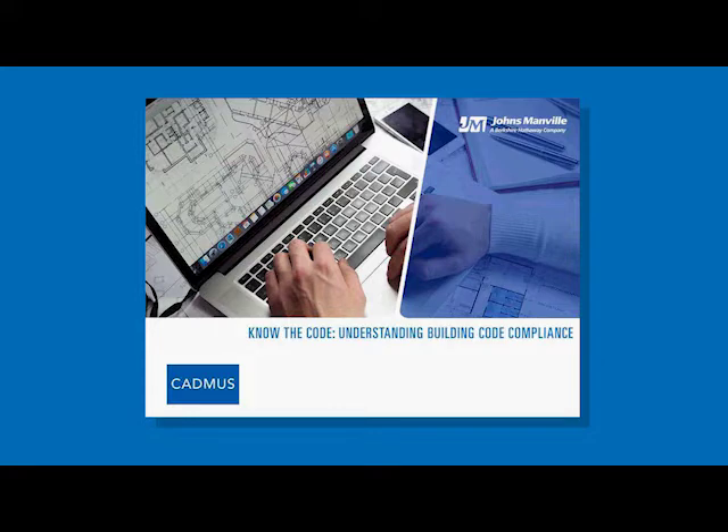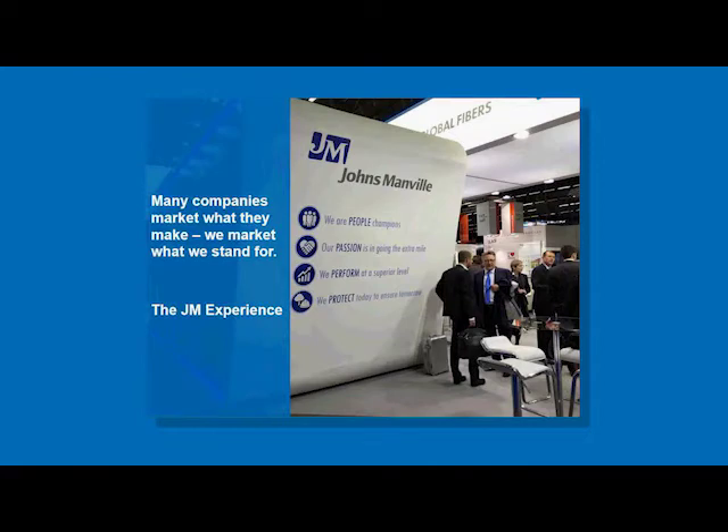Joining me today are Eric Makala from Cadmus and John Elvram from Johns Manville. Before we dive too deep into our presentation and introductions, I'd like to go over a few logistics. We're going to conclude the webinar with a live Q&A session, so if you have any questions throughout this presentation you can submit them via the Q&A box on your screen. If you don't see that, there's a small square in the top right corner that says Q&A — click on it to open a dialog box.